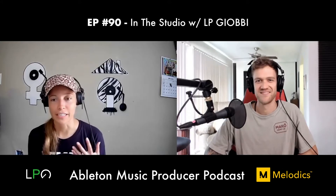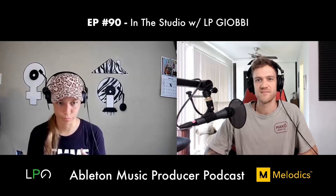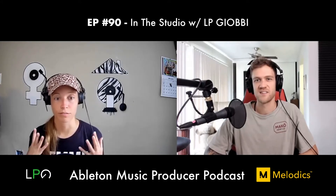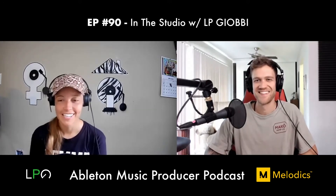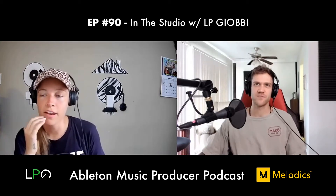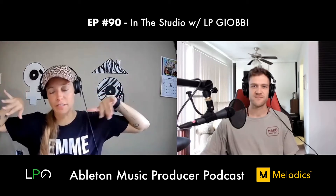Carolyn made music a fun, joyous experience, so LP always wanted to stick with it. In college at UC Berkeley, LP was in the marching band and studied jazz piano performance. She had a jazz teacher in high school as well, and at Berkeley studied with Myra Melford, who taught her that music isn't about you — it comes through you.